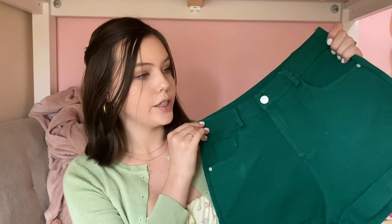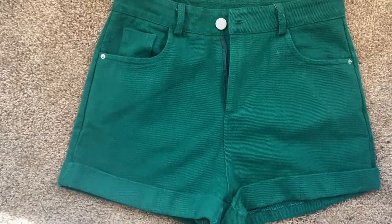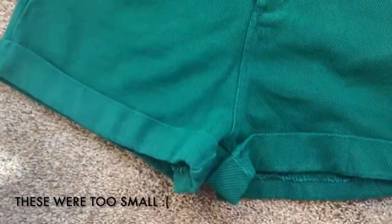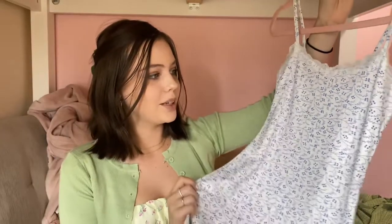I also got these dark green shorts. They just have pockets in the back — nice and simple. You'll see them better in the try-on clip, but they're perfect.